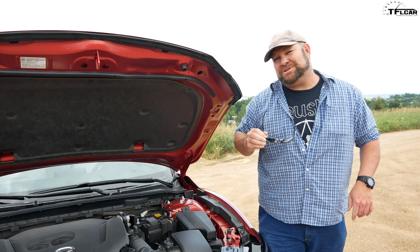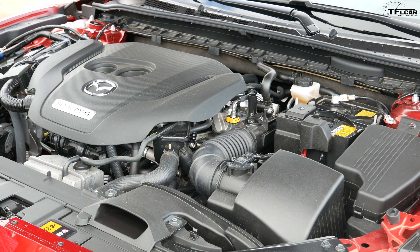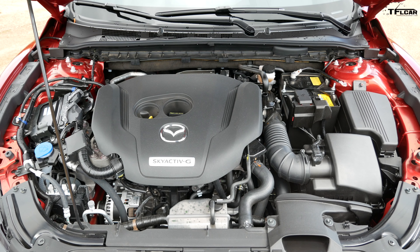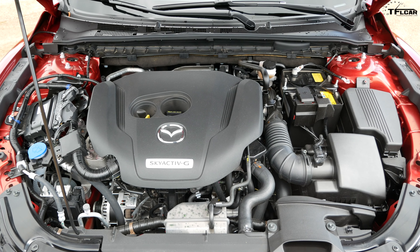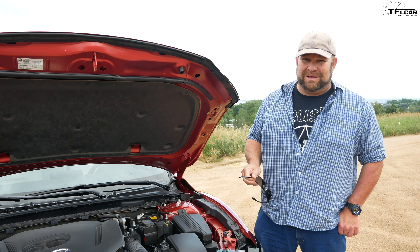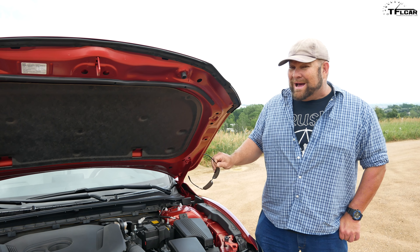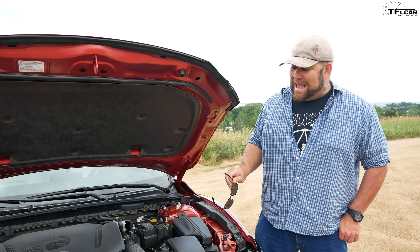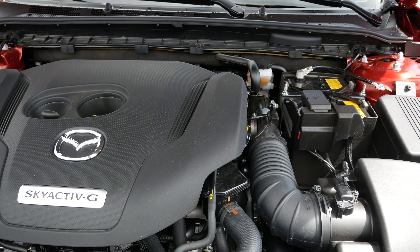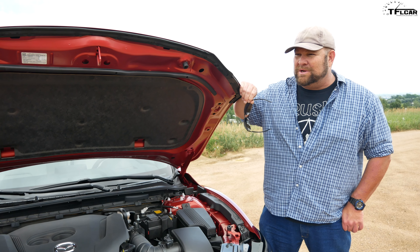What's not to like about a 227 horsepower turbocharged four-cylinder? It's a 2.5 liter that puts out 310 pound-feet of torque, hooked up to a six-speed automatic transmission feeding the front wheels. In this configuration it gets 26 miles per gallon combined — that's not so good. Even though this car weighs well over 3,500 pounds, it moves, and that has to do with the 310 pound-feet of torque. I just wish it was a little more efficient and I wish there were a few more gears.